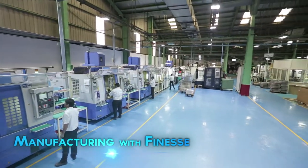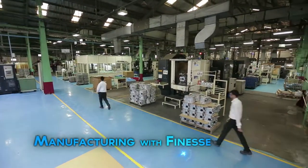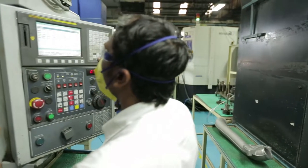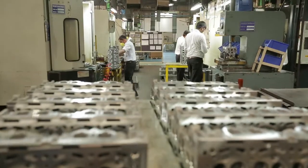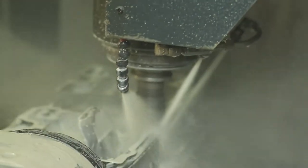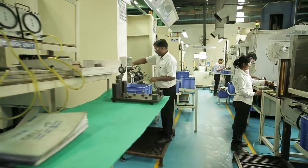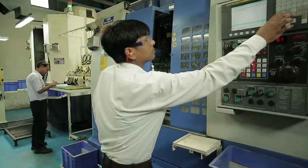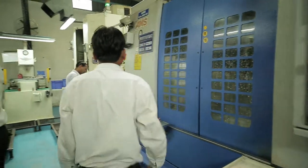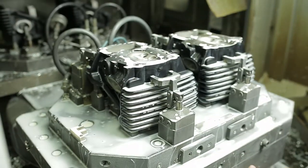In our machining division, effectively interlinked cellular production lines, world-class CNC machines, and dedicated CBM tools are geared for optimization of resources, man and material movement. Latest technology and cutting tools for all critical operations and combination tools for dimensional accuracy minimize variations in tolerance.